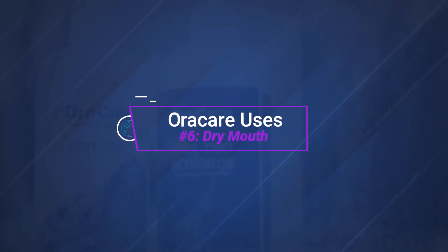Dry mouth can be caused by a number of issues — anything from a disorder in the body to medication. Age is another really big contributing factor, so dry mouth is something that plagues a lot of people.